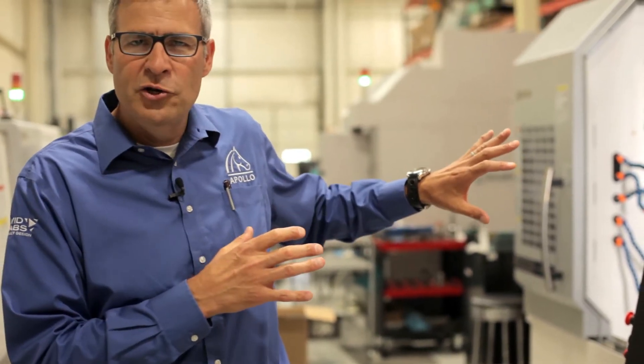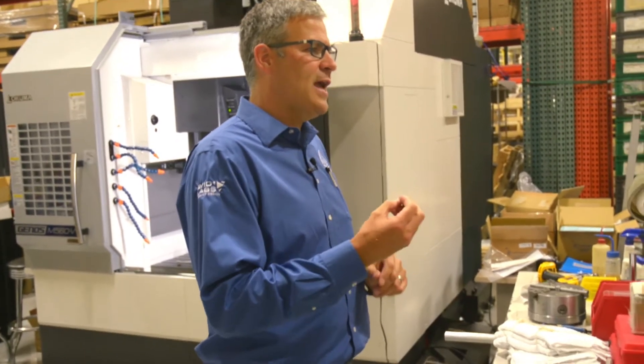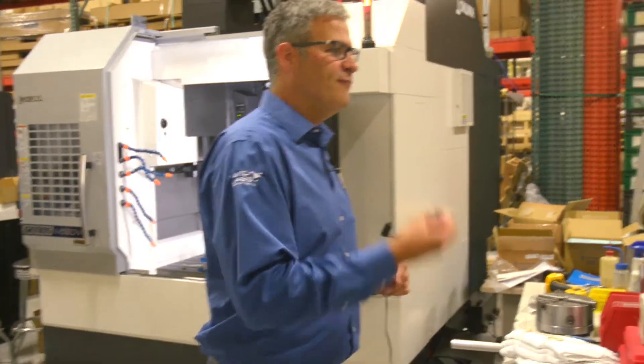We've got a new mill and two new lathes we just brought into the company and our goal is to create unique solutions for your projects. With that we'll show you a few things.